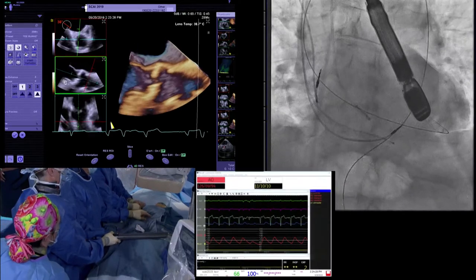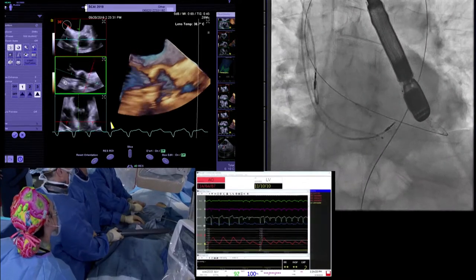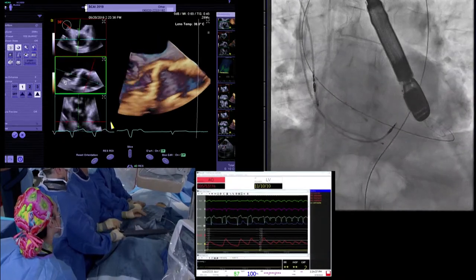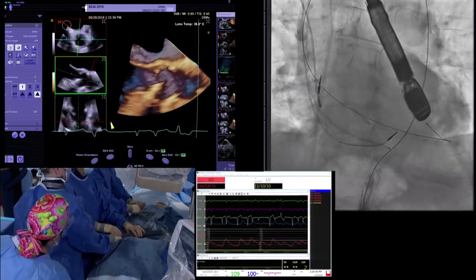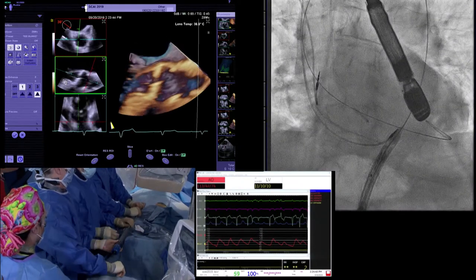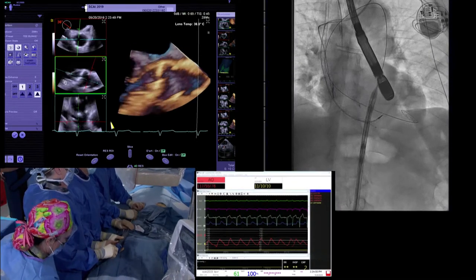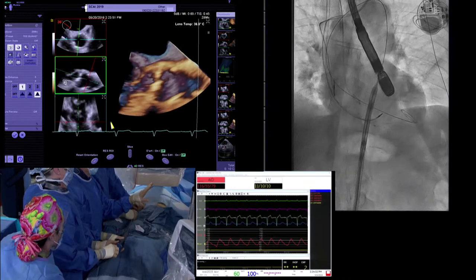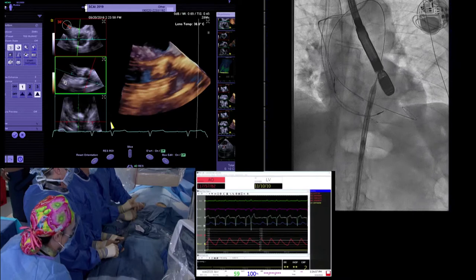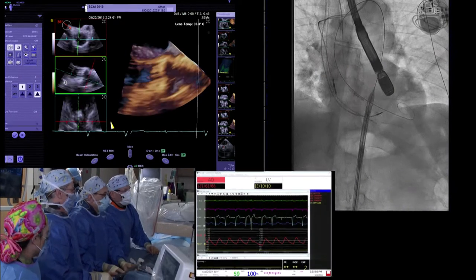Dave, how relaxed are you placing this valve compared to your others? I don't want to jinx myself — I'll tell you afterwards. Let's go full field on mag. As we get into the descending aorta, we want that little bright marker. Many in the audience aren't familiar with deployment of this valve since it just was introduced to the U.S. market. It uses a 20 French sheath.